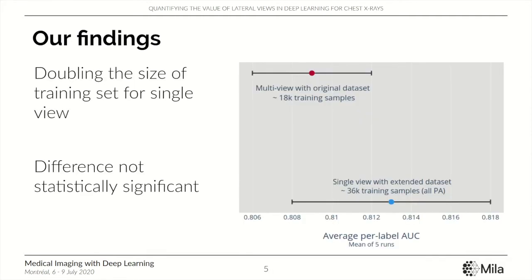We also find that training a single-view model with double the amount of training data is not significantly better than the best multi-view model trained in our original configuration.